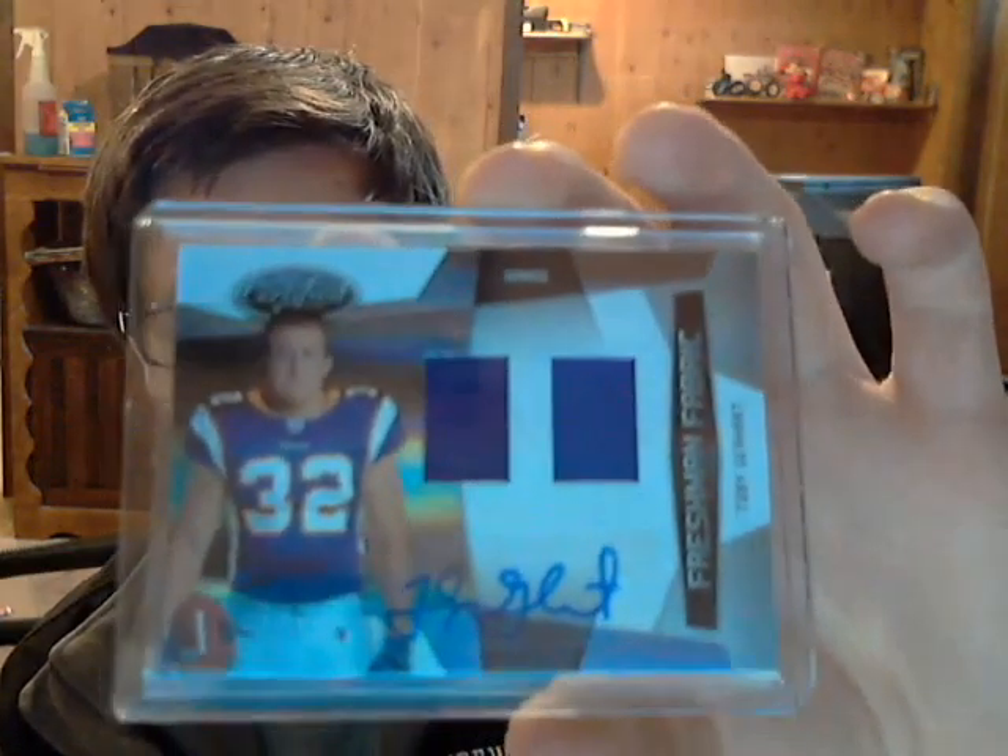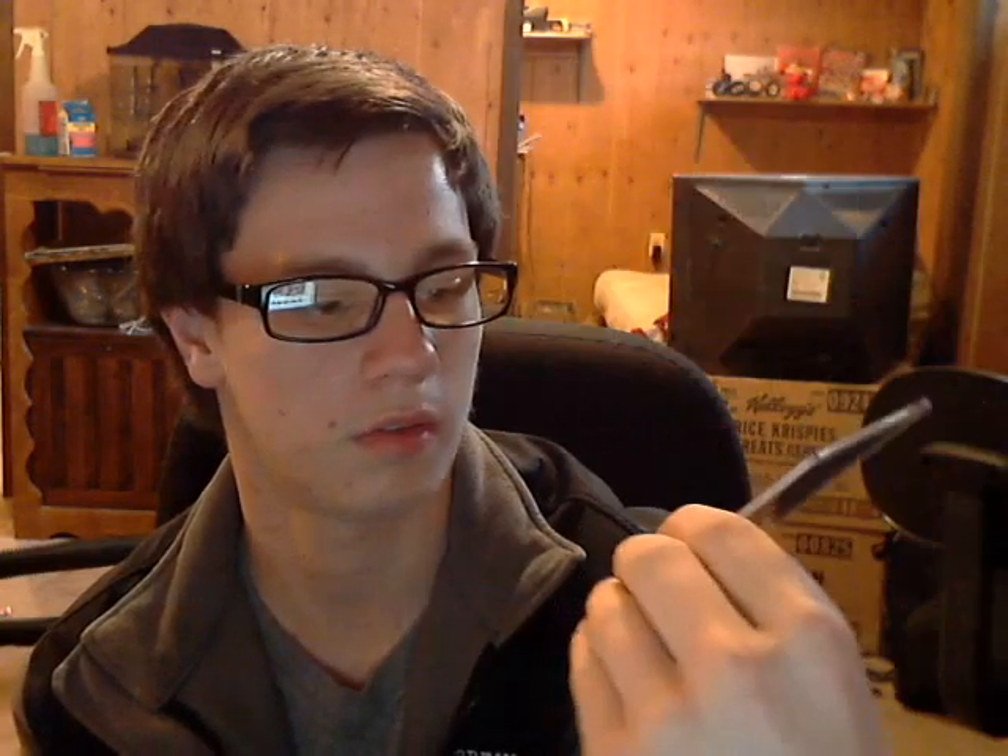Toby Gerhardt — jersey auto, at 699. That's number 97, or maybe 599. Don't know the difference, but I guess there is a difference.